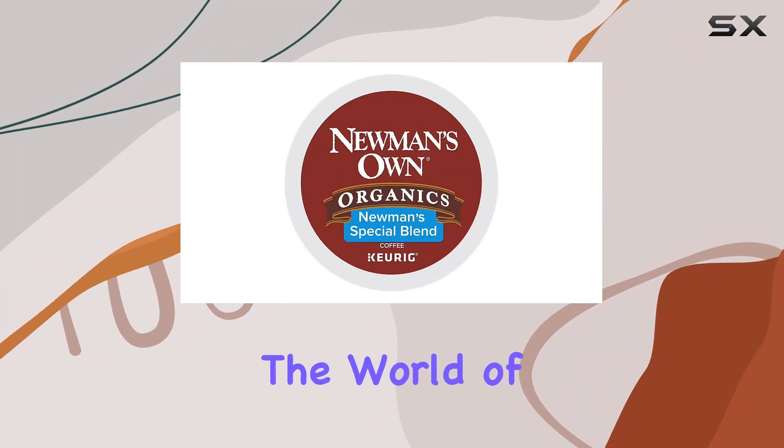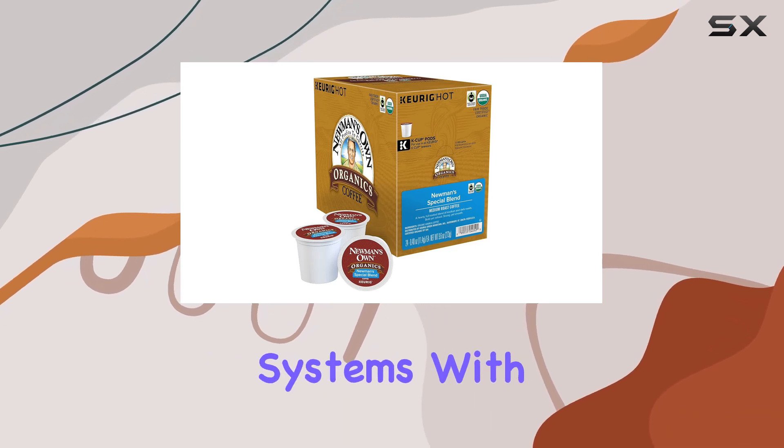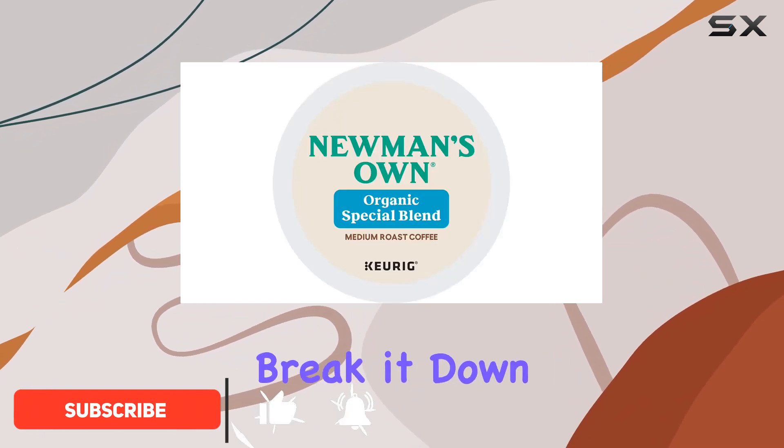Today, we're diving into the world of coffee with Newman's Own Special Blend Extra Bold K-Cups for Keurig Brewing Systems. With 24 count in each pack, this product promises convenience without compromising on flavor. Let's break it down.